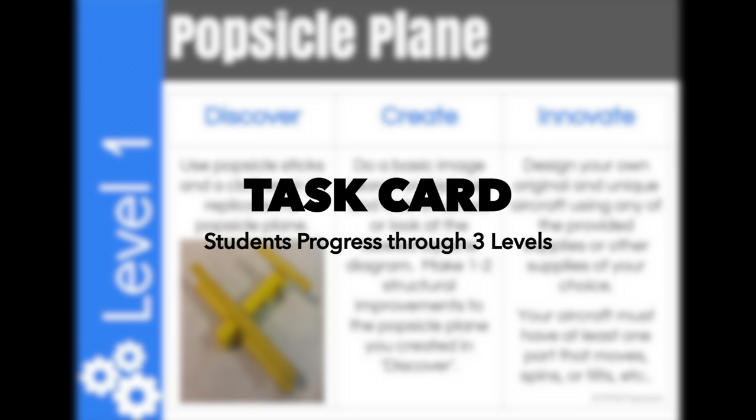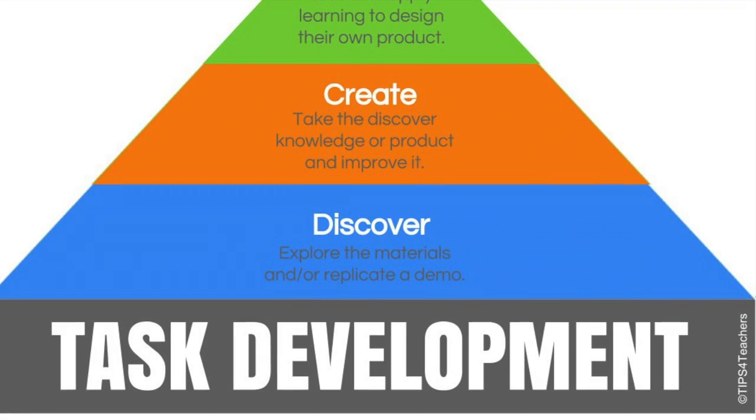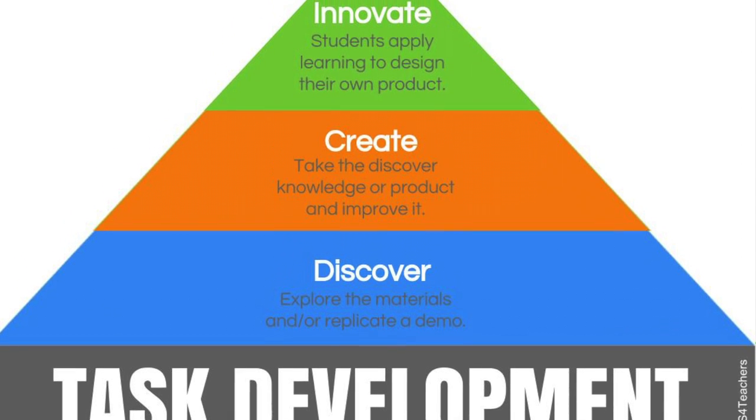Students engage in three levels of thinking, working and learning while at a station: Discover, Create and Innovate — with Innovate being the highest level of thinking, working and learning at each station. Students would always begin with Discover and work their way through the tasks on the card until they have innovated at the station.